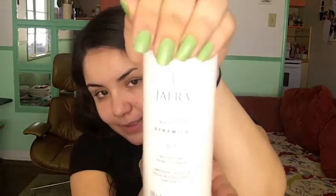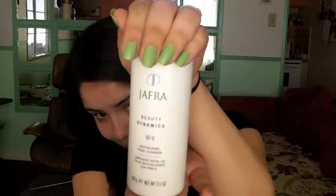So the first thing you want to do obviously is wash your face. I use this — it is the Beauty Dynamics Revitalizing Pearl Cleanser, and it's like baby powder. You just pour that into your hand, you wet it, lather it up, and scrub it all over your face. After you wash your face, you want to rinse it with colder water — as cold as you can take it.